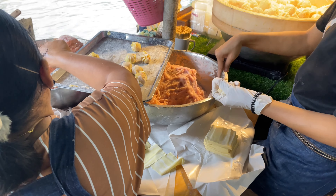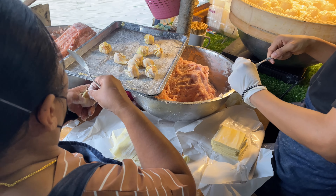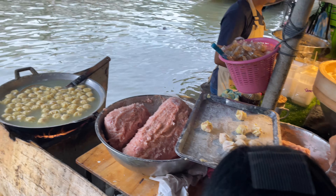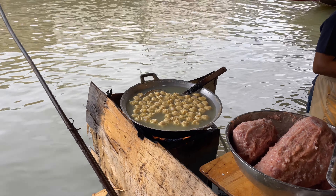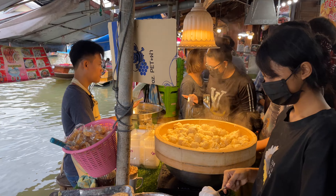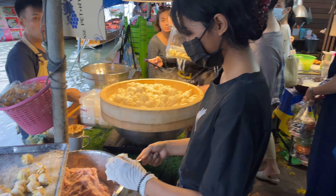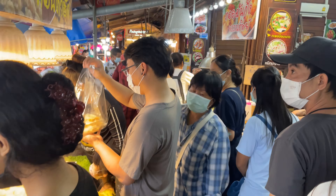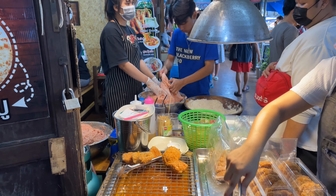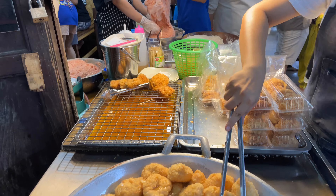They're actually making some little dim sum things by hand, putting a little pork inside, and then grilling and steaming them right there. Quite a few people are lined up to get some. It's like a little assembly line. Here we have some deep-fried shrimp paste — or shrimp balls. They make it over there, put it in the breading, and then she deep-fries it.